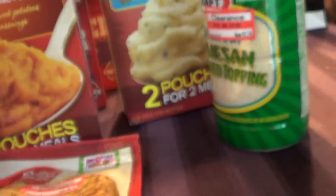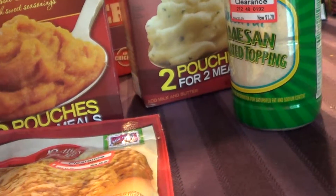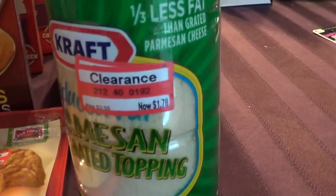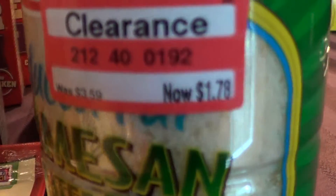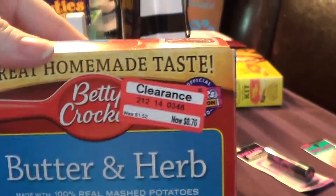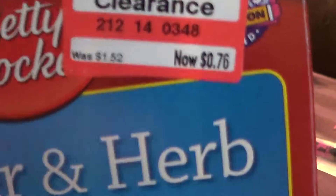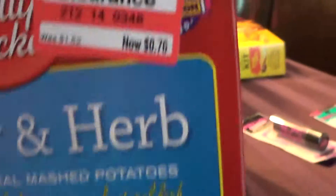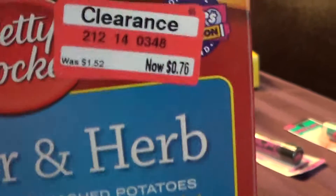Today I didn't have coupons, but I found a bunch of food items and I just wanted to share what I got and the price I got it for. I got this Parmesan cheese for $1.78 — it would have been awesome if I would have had a coupon for that. I also got these Betty Crocker butter and herb mashed potatoes, two pouches for two meals, which with my family we'd probably make both — 76 freaking cents, that's so awesome.